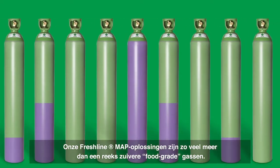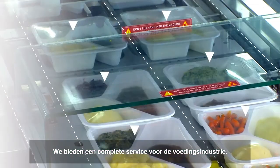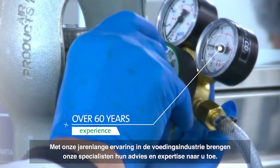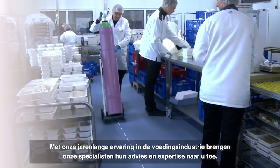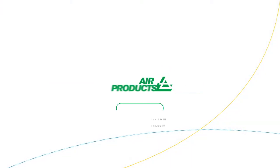Freshline MAP Solutions is more than a range of pure food grade gases. It's a complete service to the food industry. With over 60 years of experience in the food industry, our specialists bring their advice and analysis directly to you. Call or email us for more info.